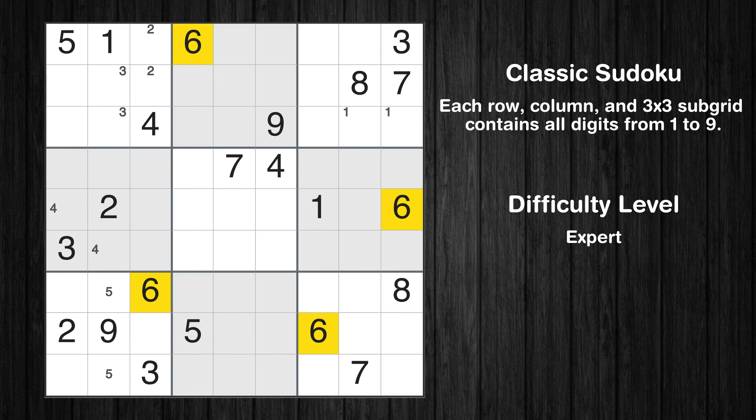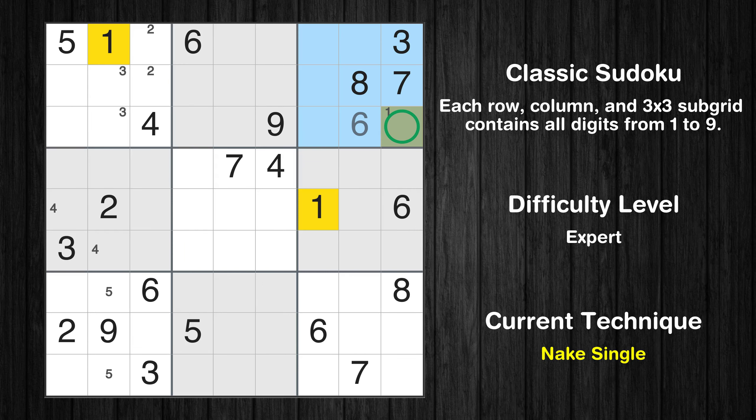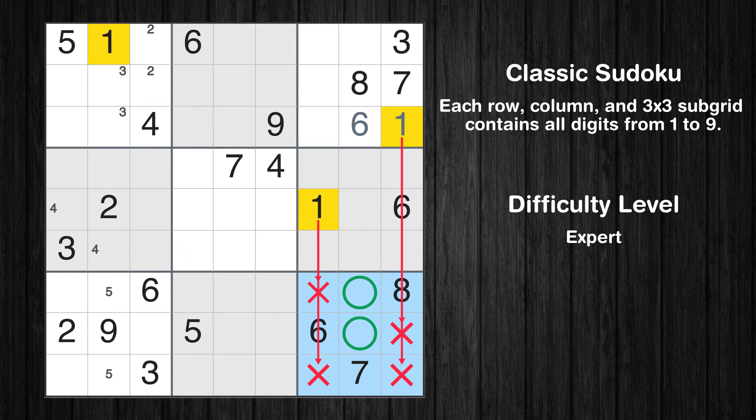Let's move to number 6. In the third block, the number 6 can be directly placed. Only one position left in the third box where value 1 can be placed. Only two positions left in the ninth box where value 1 can be placed.